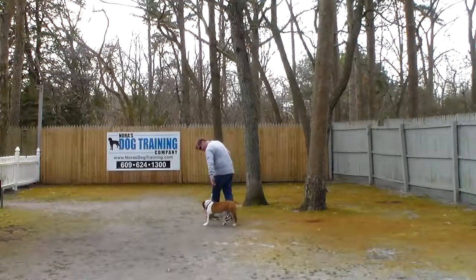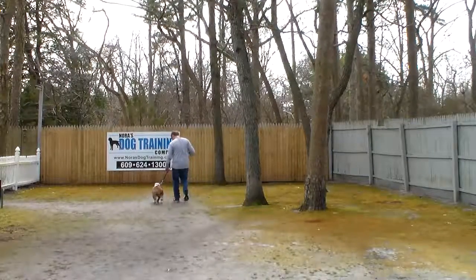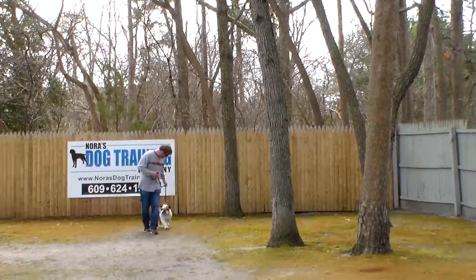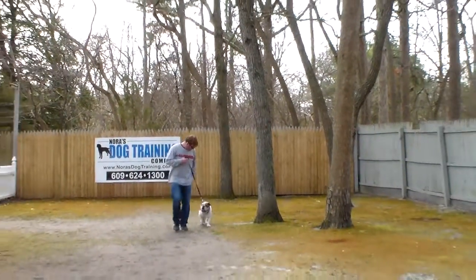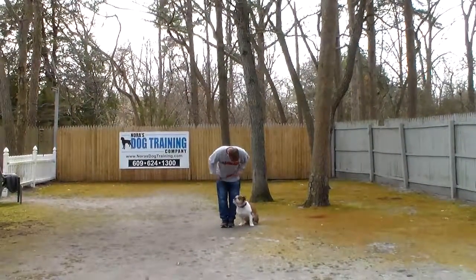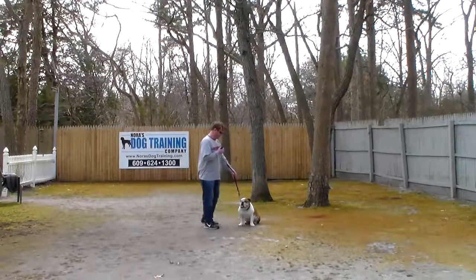He gives him some love for praise, and as you can see, praise is a release — so once Rich praised him, he felt free to get up. Rich is coaxing him, talking to him, because he doesn't have a lot of stamina. Most English bulldogs don't, especially as they get older. Rich will leave him in another sit-stay.